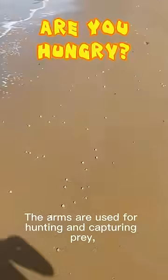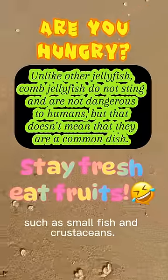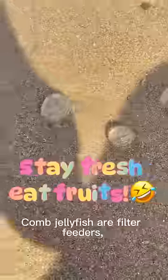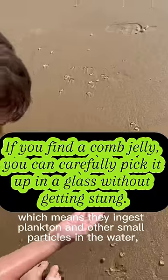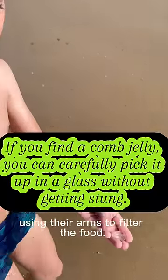The arms are used for hunting and capturing prey, such as small fish and crustaceans. Comb jellyfish are filter feeders, which means they ingest plankton and other small particles in the water, using their arms to filter the food.